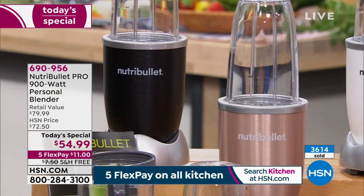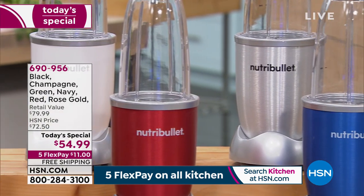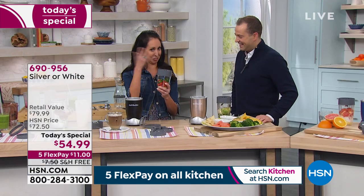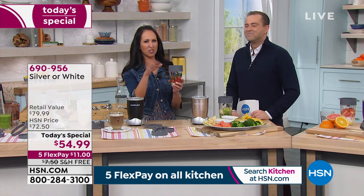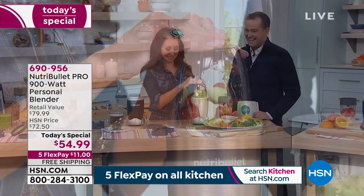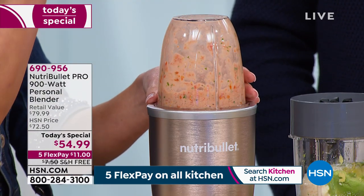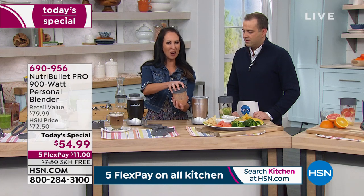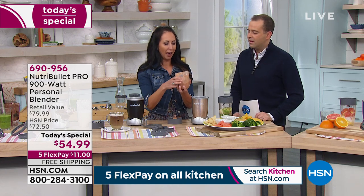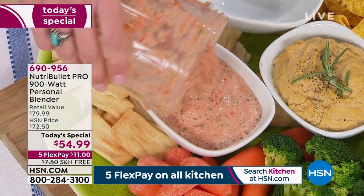The folks at NutriBullet call this a spin class for your food — spin it and get that nutrition. Now we're making salsa: a couple of garlic cloves, tomatoes, and if you want it chunkier you can pulse it, but if you want restaurant quality just blend. Throw in whole garlic cloves and cilantro and you've got an easy, fresh salsa in seconds.